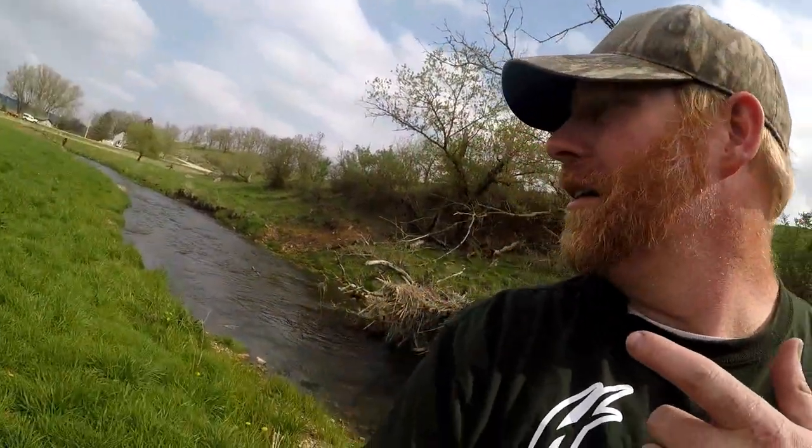Now that we got our bellies full at Potosi Brewing Company, Lisa and I are going to do some trout fishing this afternoon. That's the cool thing about staying at Nelson Dewey — you have a bunch of trout waters around you.